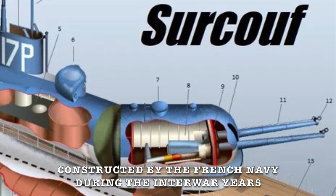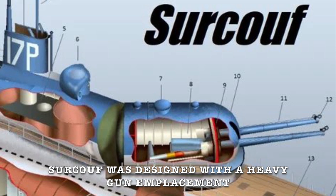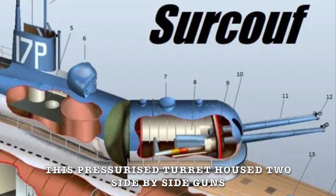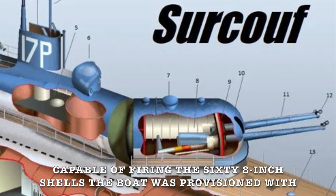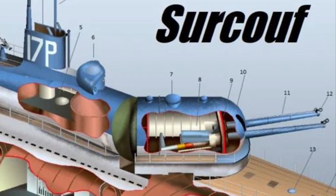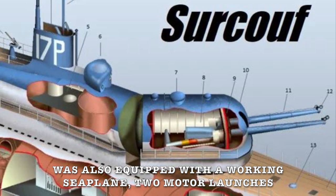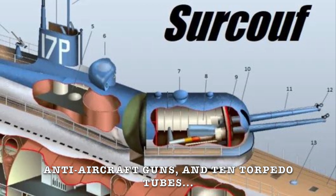Constructed by the French Navy during the interwar years, Surcouf was designed with a heavy gun emplacement integrated directly into the top of her hull. This pressurised turret housed two side-by-side guns capable of firing 68-inch shells up to a range of 26 kilometres. In addition to this turret, the 120-metre long behemoth was also equipped with a working seaplane, two motor launches, anti-aircraft guns, and 10 torpedo tubes.